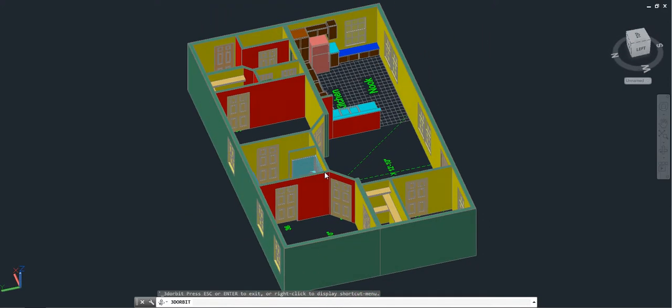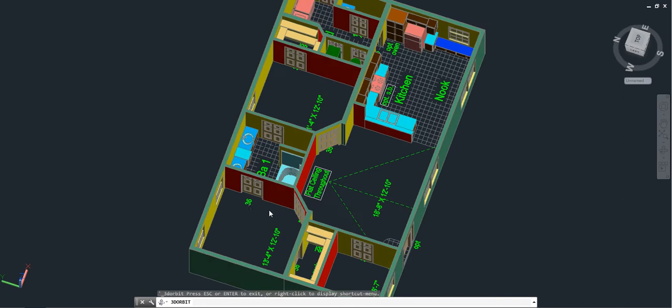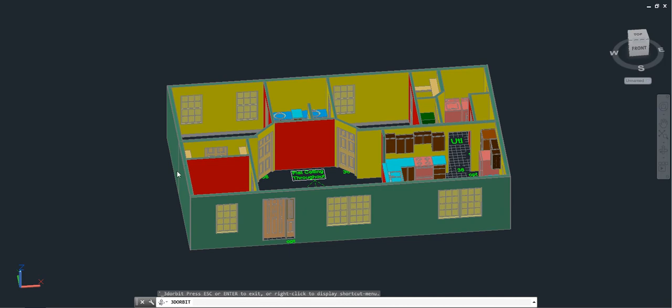A spacious kitchen with an eat-in nook, and a nice size laundry room that also includes a half bath. Check out the features of this home on our website.